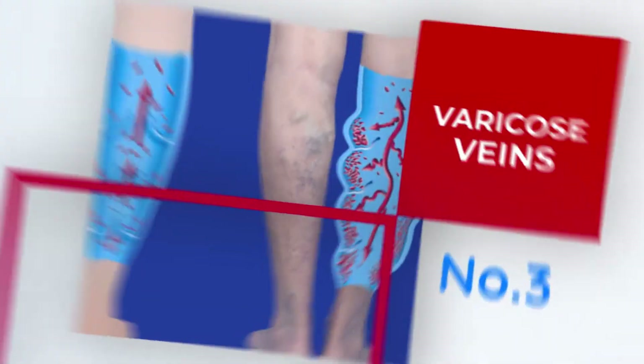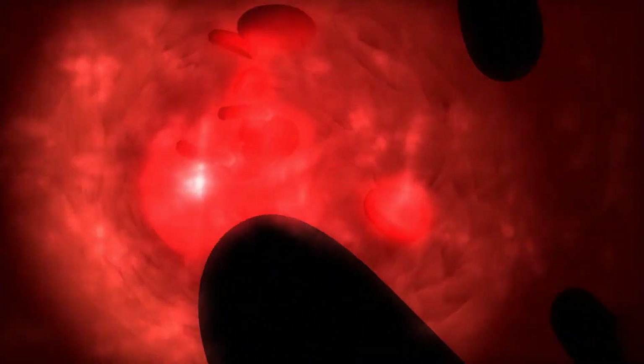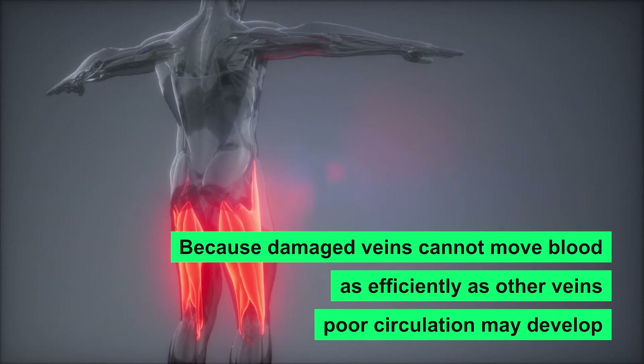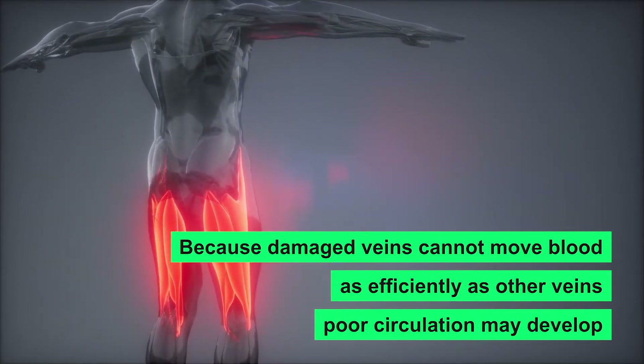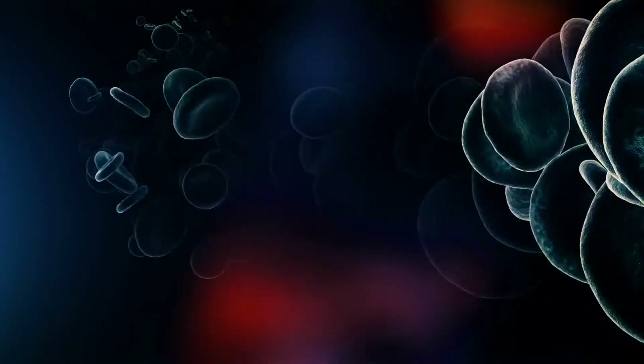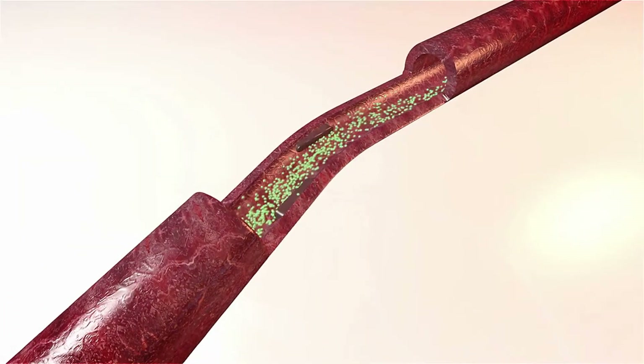Number three: Varicose Veins. Varicose veins are enlarged veins that develop as a result of valve failure. The veins look gnarled and engorged, and they are most commonly found on the back of the legs. Because damaged veins cannot move blood as efficiently as other veins, poor circulation may develop. Varicose veins can cause blood clots, though this is uncommon.